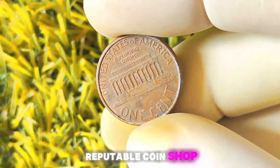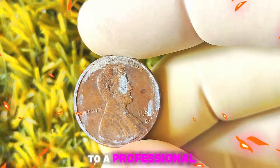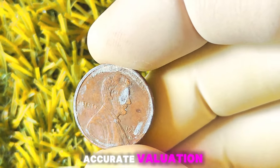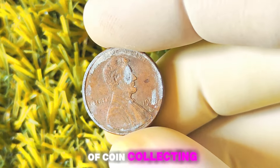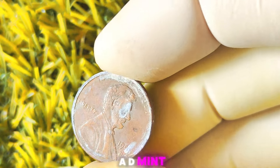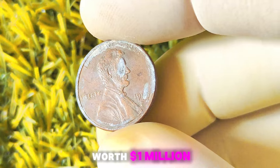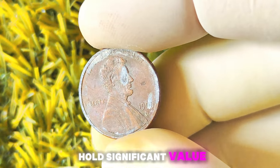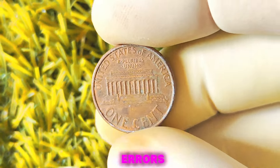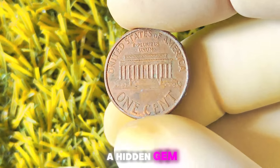If you're interested in selling or getting your coin appraised, consider visiting a reputable coin shop or reaching out to a professional coin dealer. In conclusion, while a 1995 Lincoln penny with a D-Mint mark may not be worth a million dollars, it can still hold significant value for collectors. Keep an eye out for those elusive double die errors and you just might stumble upon a hidden gem in your collection.